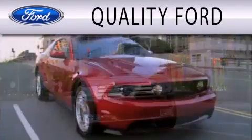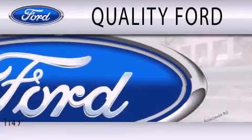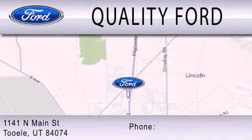Quality Ford is dedicated to doing everything possible to ensure that the experience you have selecting your next vehicle is as pleasant as possible. We are located at 1141 North Main Street in Tooele.